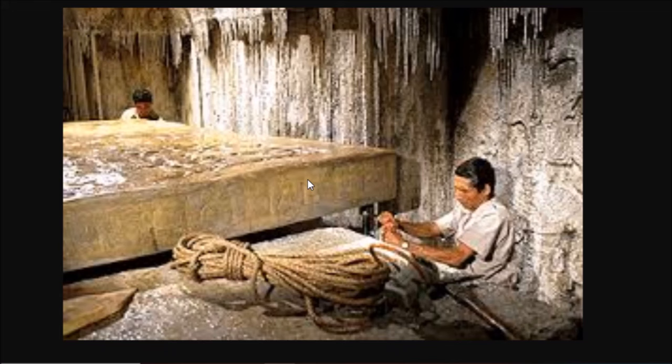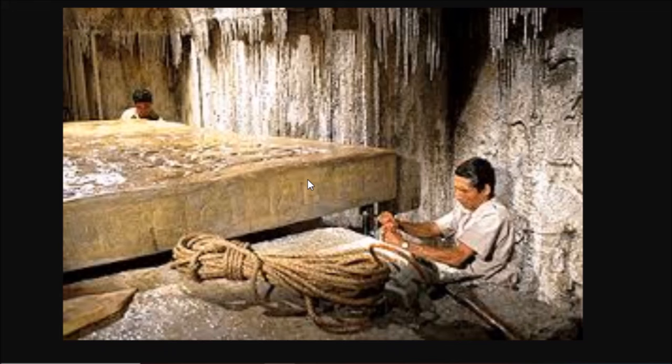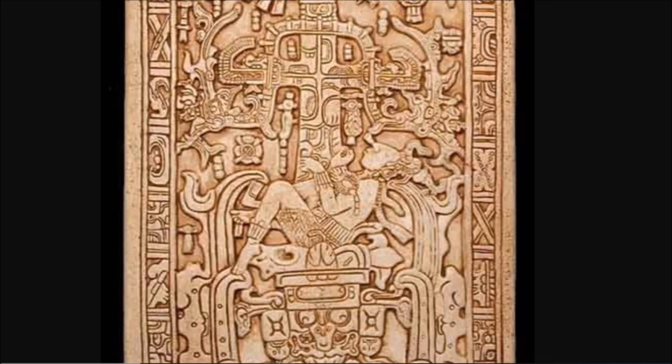Here's a look inside the tomb and the massive sarcophagus lid that was found here. Now here is a film clip from Leonard Nimoy from his show In Search Of — it talks about the discovery of this tomb. This isn't in HD; this was a TV show from 40-plus years ago.